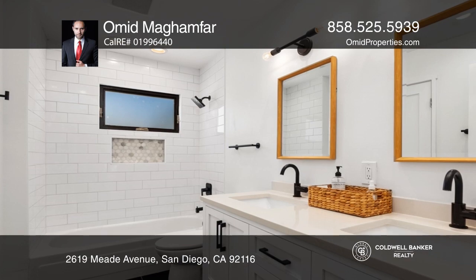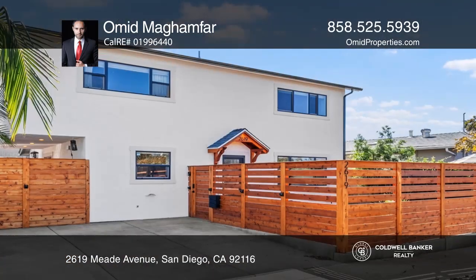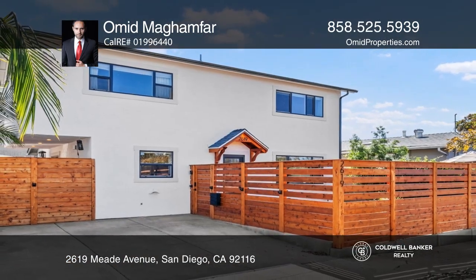From the dining room, sliding doors open to the outdoor patio, hosting a grill and lounge, beautifully lit with a fire pit. Omid Macamphar can tell you more.